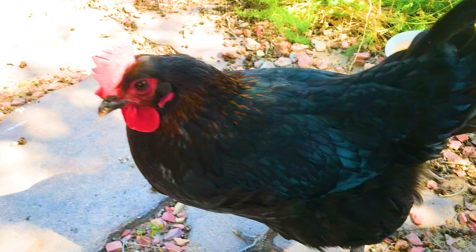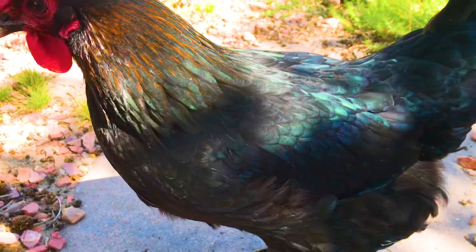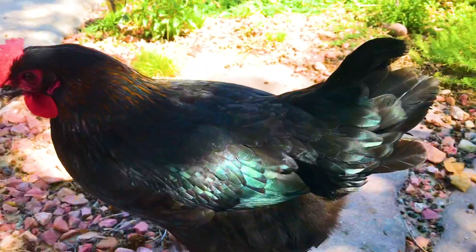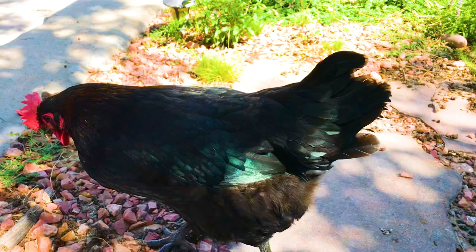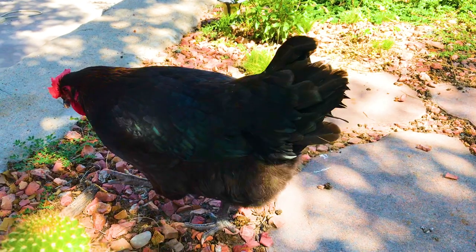Here she is — the champion of the hour, our first egg layer. She looks black but shines with every color in the sun. She is first in the pecking order and we know this because she is the last to roost at night and she sleeps next to the door to protect the other chickens.